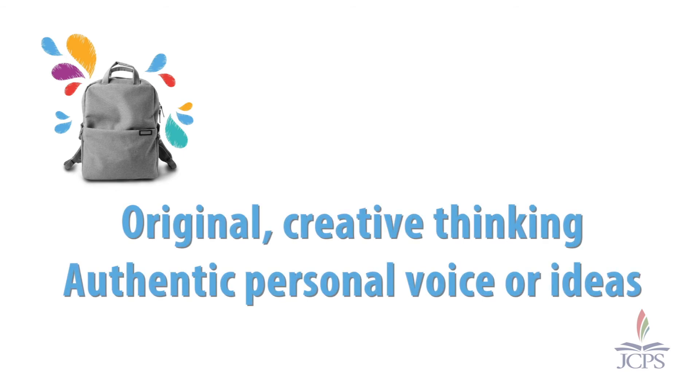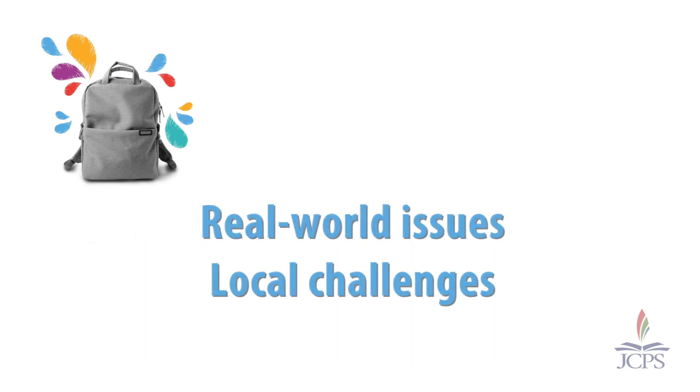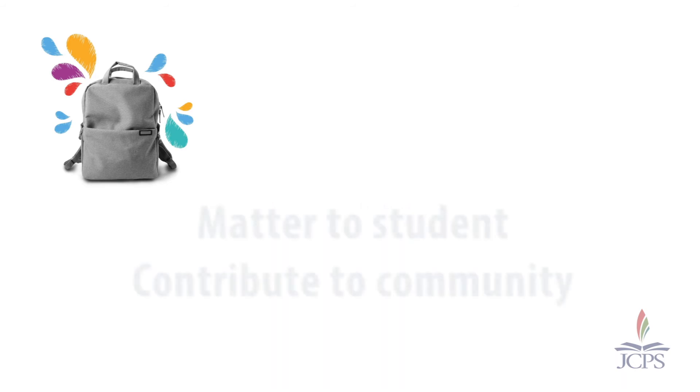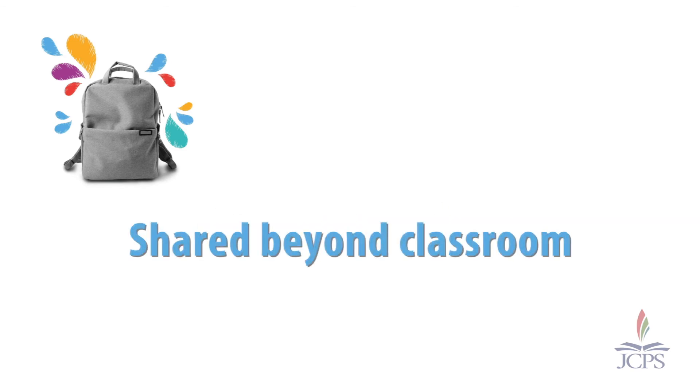Backpack artifacts should demonstrate original creative thinking and authentic personal voice and ideas — not something simply showing students can follow directions or fill in blanks. They should use formats and standards from the professional world rather than artificial school formats. Backpack artifacts should connect academic standards and backpack skills with real-world issues or local challenges, and ideally contribute to a larger community as well. These artifacts are created for and shared with an audience beyond the classroom.